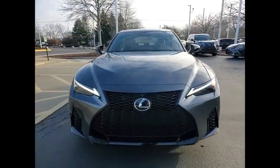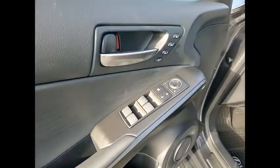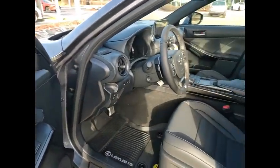Front suspension type: double wishbones. Power brakes, braking assist. If you like it online, you'll love it in your driveway. Take it for a spin today.